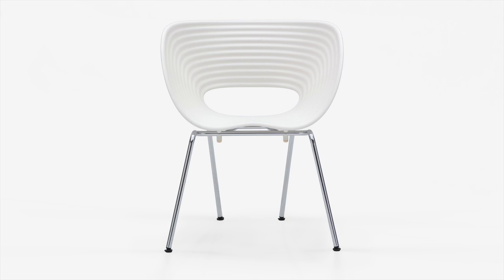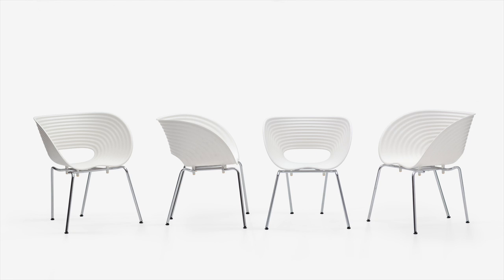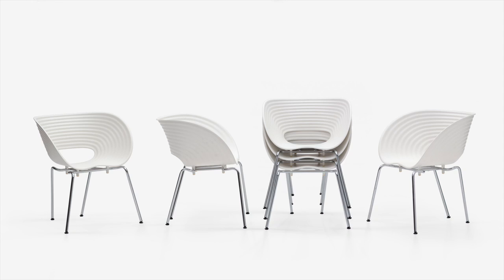It wasn't the intention of Vitra to put anything in production at the time, but they loved the chair. And he said, can we do it in plastic? And I said, sure. It stacks in an original way because it stacks through a hole in the back.